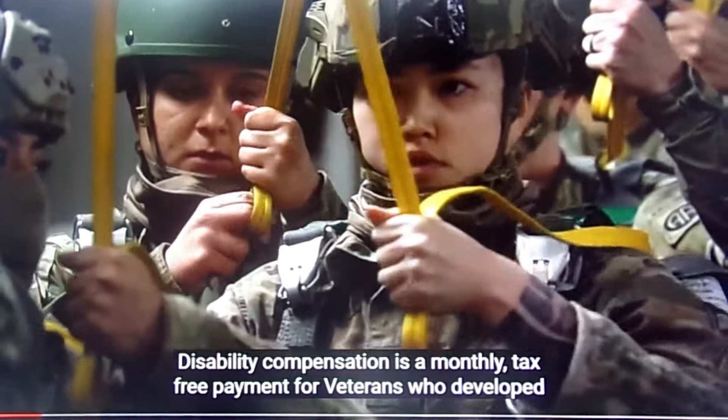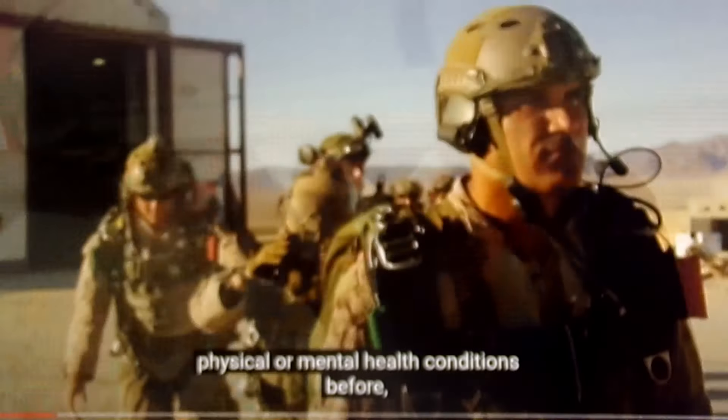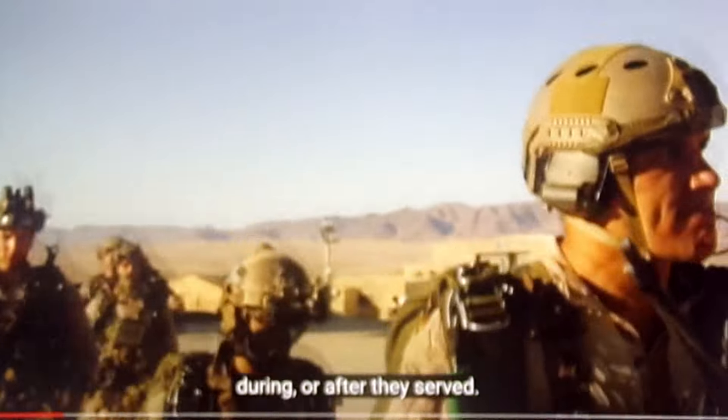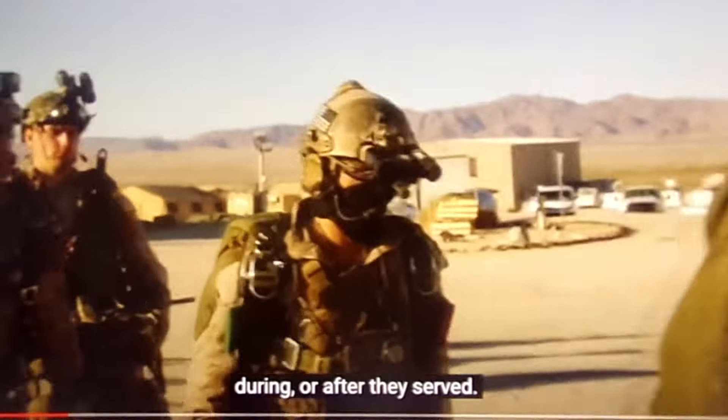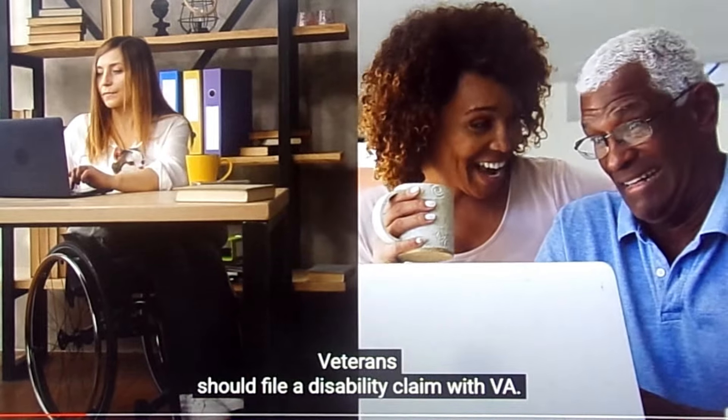Disability compensation is a monthly tax-free payment for veterans who developed physical or mental health conditions before, during, or after they served. To receive disability compensation, veterans should file a disability claim with VA.